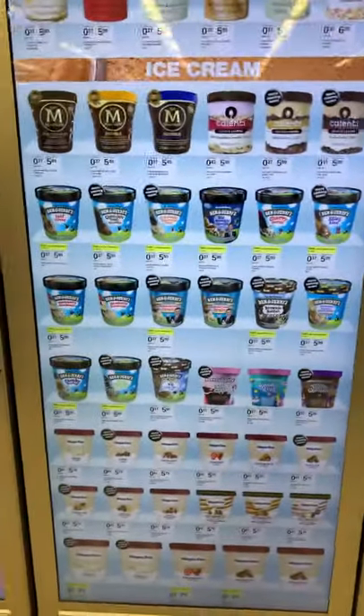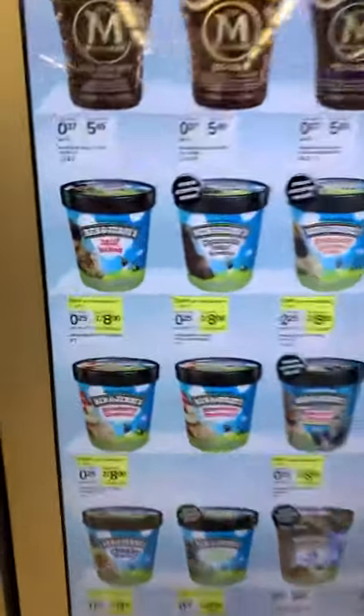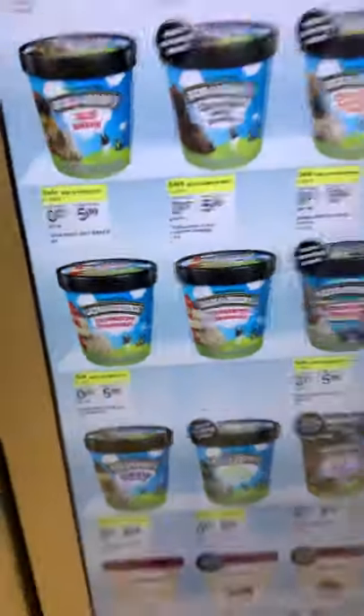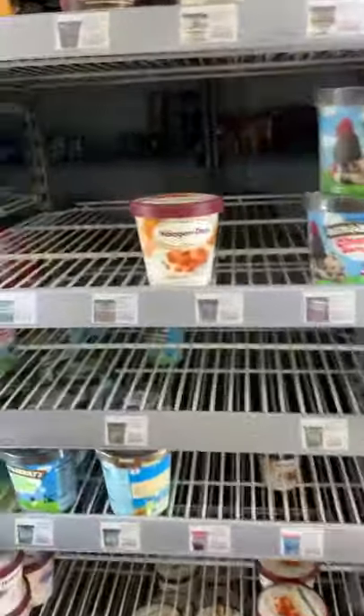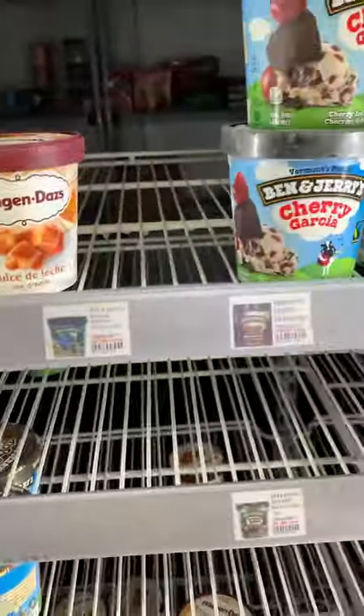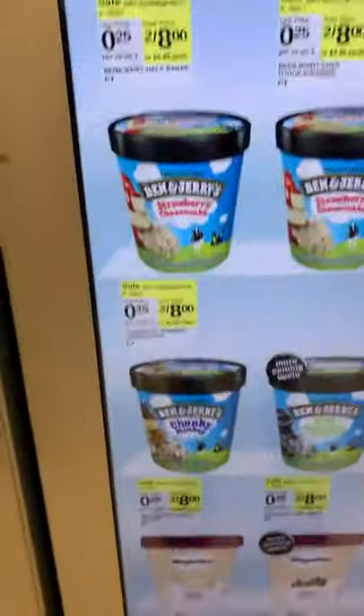I did want some ice cream too. I'm going to get me some strawberry cheesecake ice cream. Let me see. It's one of those. Are they on sale? They're two for eight dollars.